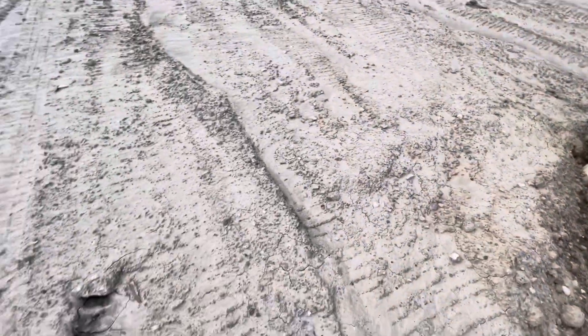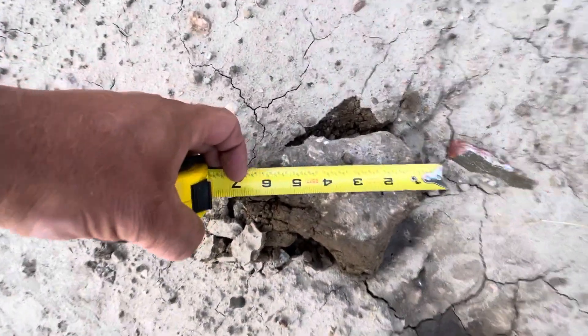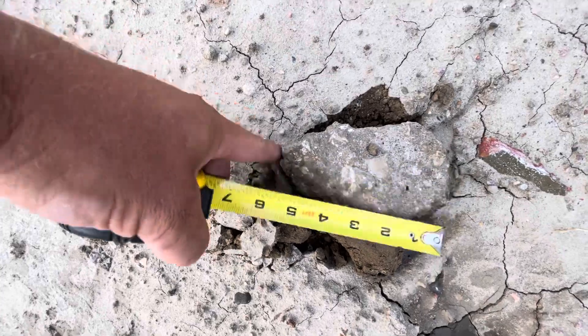All right, so we had a little rainstorm down here and we're going to check out what kind of detritus we have in the yard. That's a five-inch chunk, just right there.